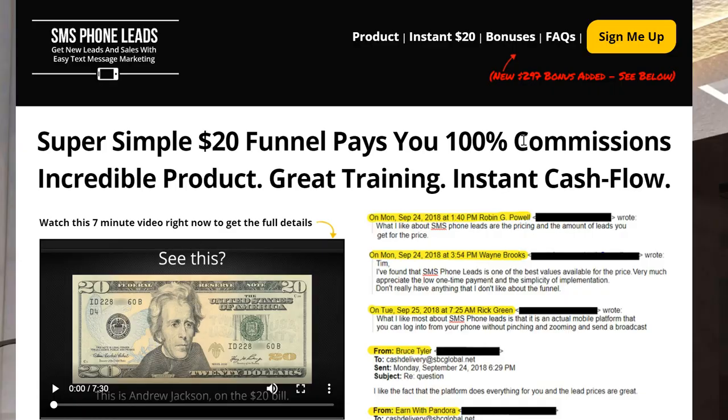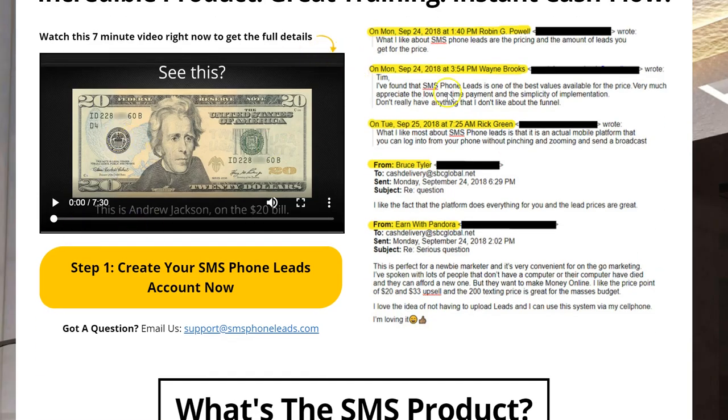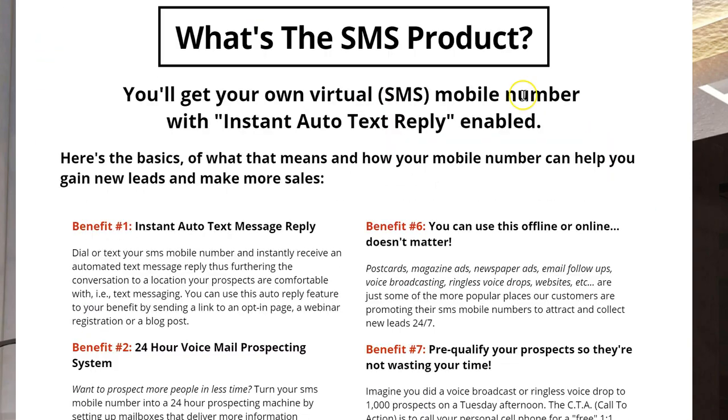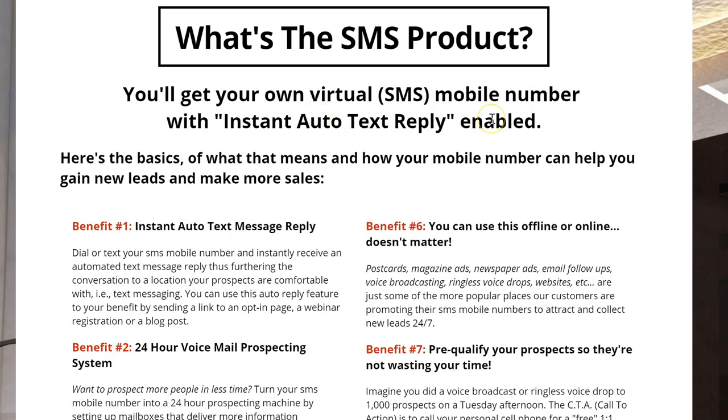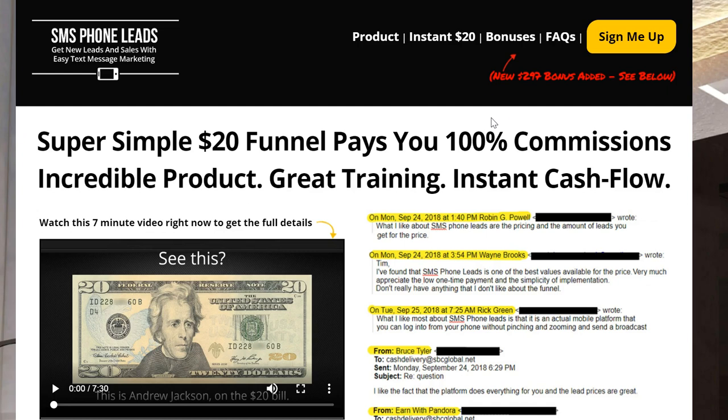I want you to see real quick — this is the website that you're going to get. It has a little video that does the selling and telling for you. You're going to have a virtual phone number if you want to use that as well. But today I'm only talking about how to use this system to send a message to 200 mobile leads every day.